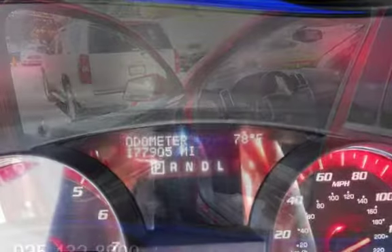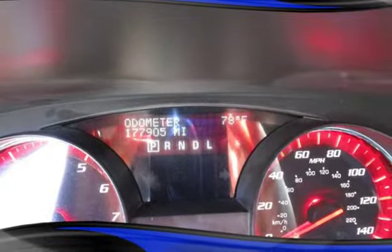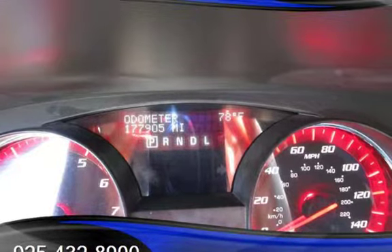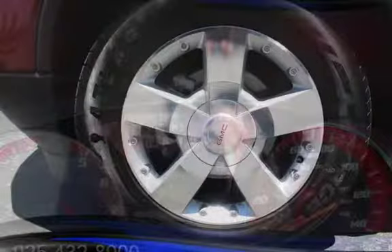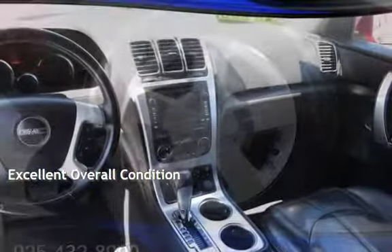This GMC has less than 178,000 miles on the odometer. Estimated fuel economy for this vehicle is 16 miles per gallon in the city and 24 miles per gallon on the highway. This vehicle is in excellent overall condition.